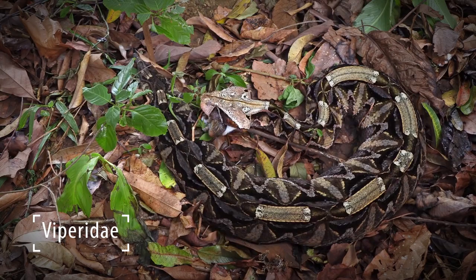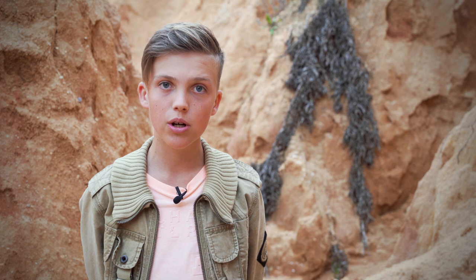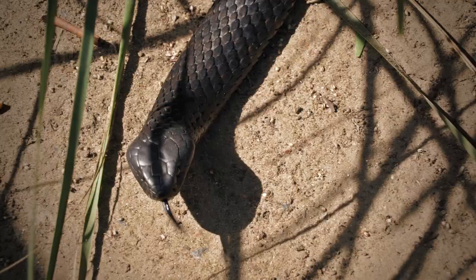Vipers are a family of venomous snakes with long and flexible fangs. They are extremely widespread and can be found pretty much everywhere in the world except for Australia. That doesn't mean that Australia doesn't have its own unique snakes.